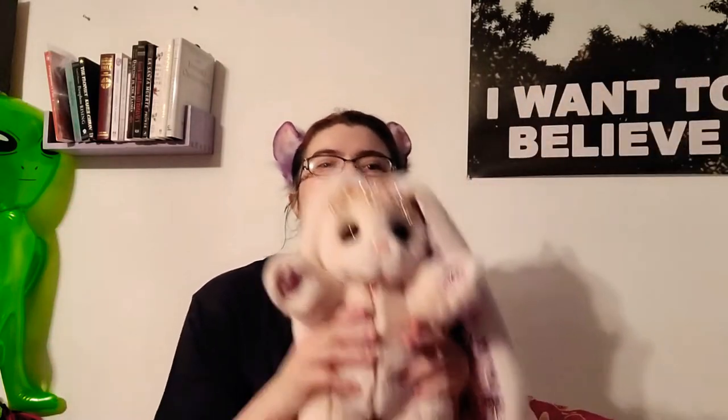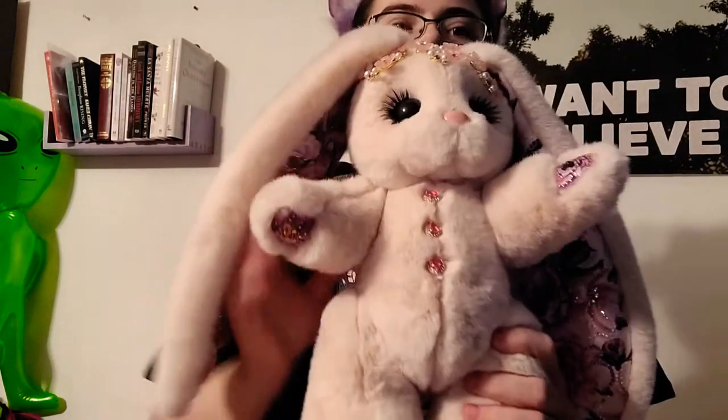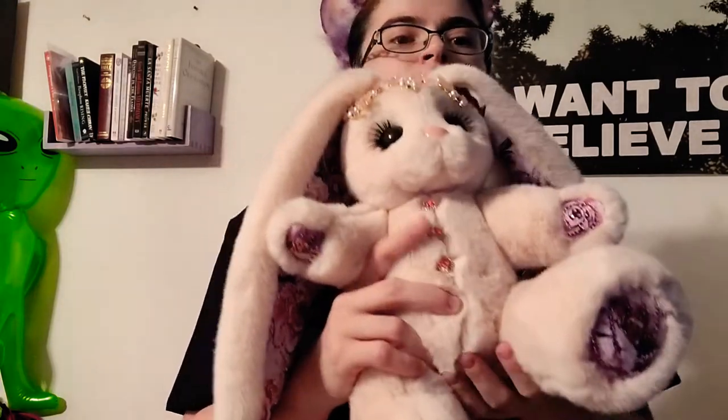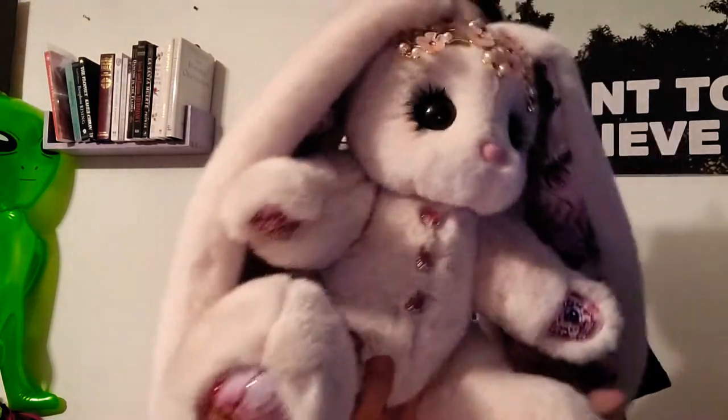This one was my anniversary present for our one year anniversary. I got my partner a set of Nordic battle axes, which they nicknamed Thoughts and Prayers, and then they got me my bunny and I love her so much.